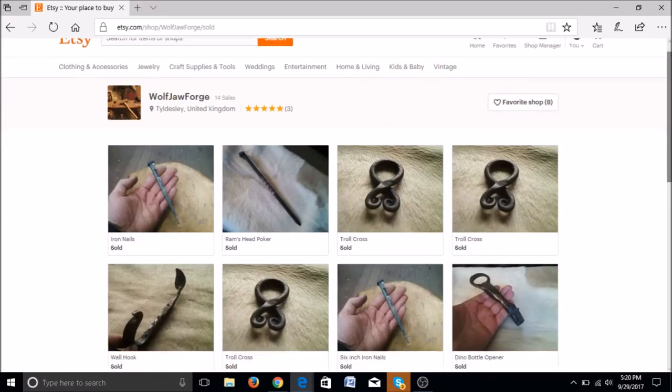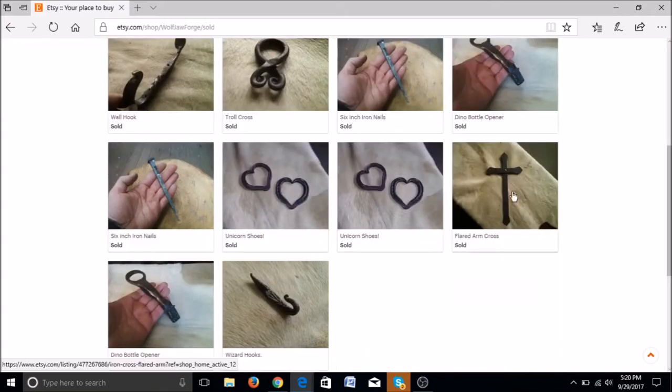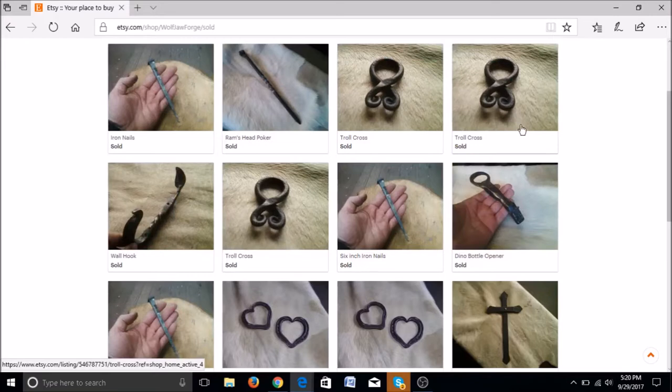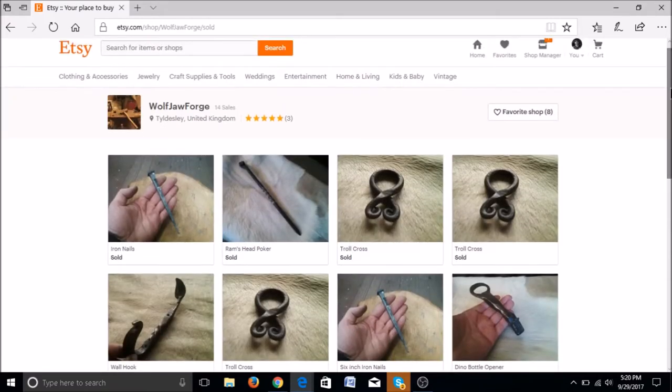Looking at what you have sold: there's an iron nail, some troll crosses, a wall hook, a bottle opener, some unicorn shoes, a cross, another bottle opener. Some of these items are selling repeatedly, which is great. You can use that to your advantage by making variations of those items — like different colorations or different sizes — and make a separate listing for each. If you wanted to do different sizes, perhaps do that as a variation within the listing, and offer different coloring options such as brass brushed and brightened steel as whole separate listings. That helps draw extra traffic.